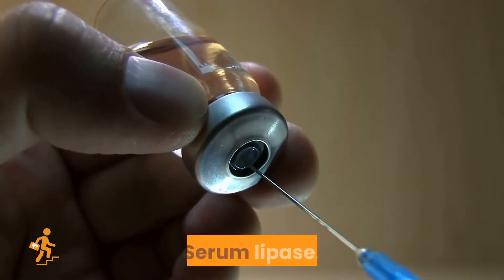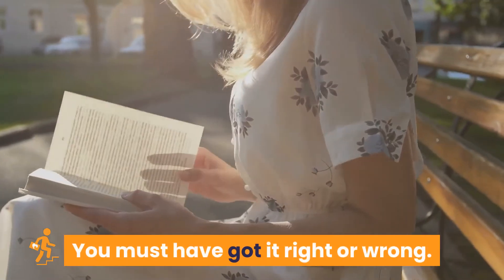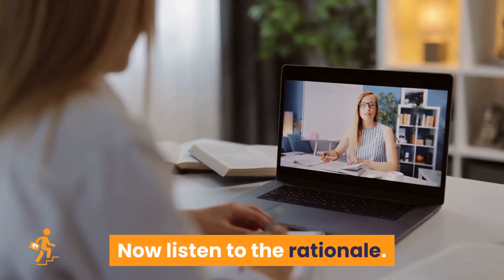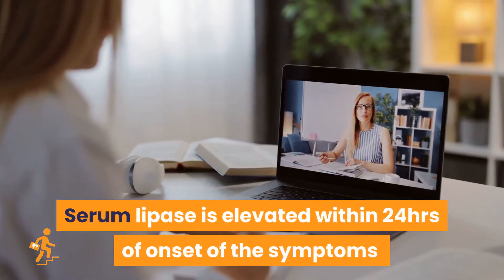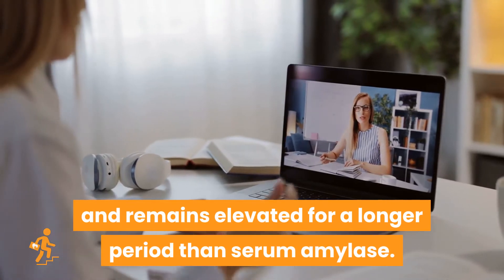Option B is the right answer — serum lipase. You must have got it right or wrong. Now listen to the rationale. Serum lipase is elevated within 24 hours of onset of the symptoms and remains elevated for a longer period than serum amylase.